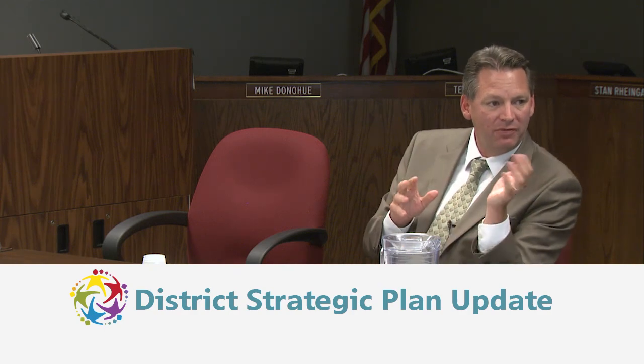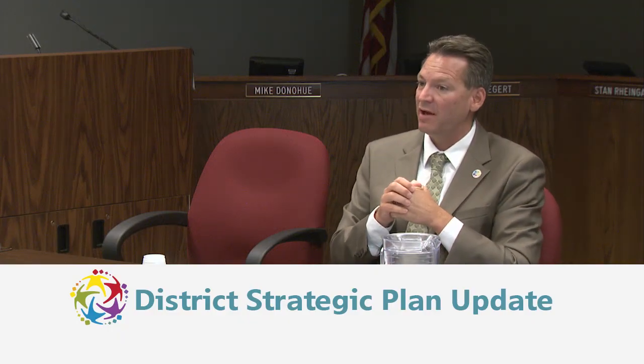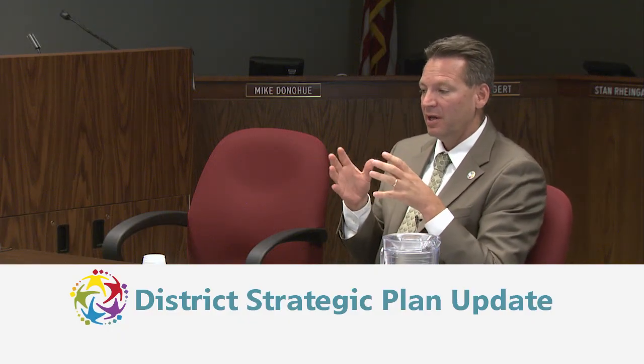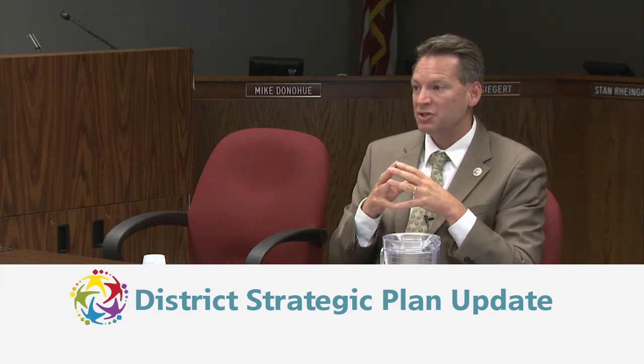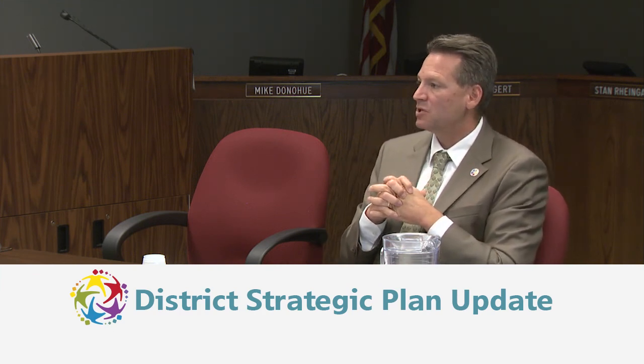Finally, the district will implement a professional learning plan for paraprofessionals. Kirsten Schumacher, the teacher in charge of the district's 410 paraprofessionals, has developed a significant plan for individualizing paraprofessional development based on the student populations they work with, whether that's autistic students or students with behavioral challenges.